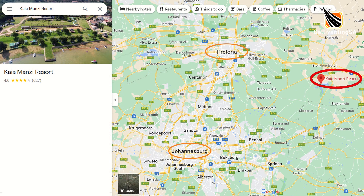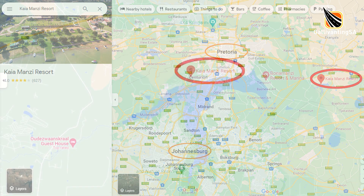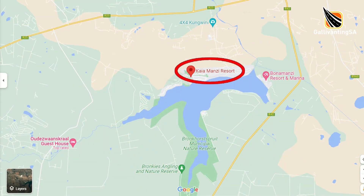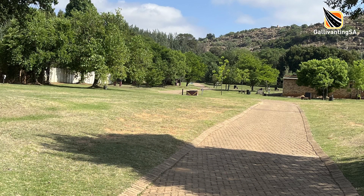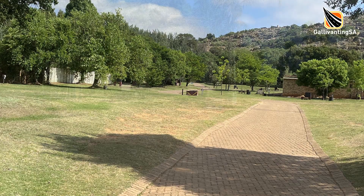Hey there fellow campers, welcome to our review on Kaia Manzi, a grassy resort on the banks of the Bronco Sprite Dam in Gauteng. It's tar all the way to just before the entrance, and then there's literally a few meters of gravel before your wheels will be gliding on the paved surface found throughout the resort.